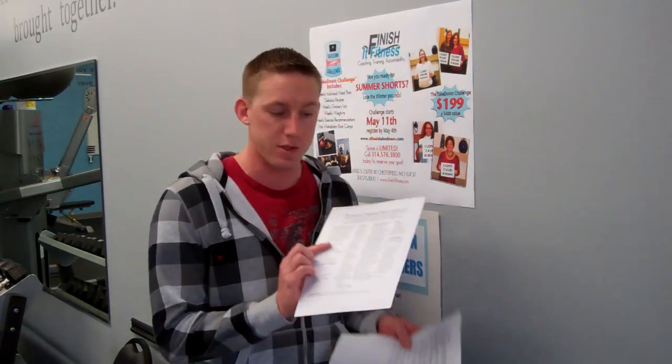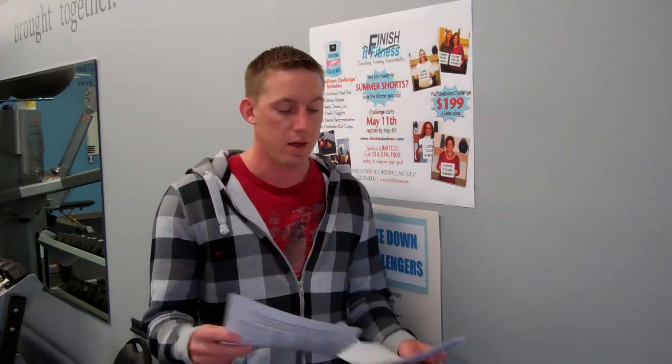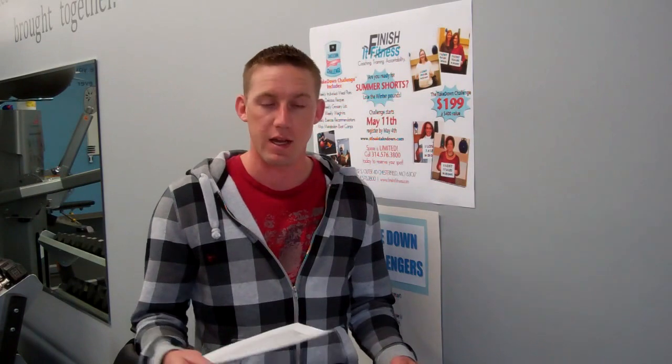At the kickoff meeting we're going to explain how the program works, why it works, and get you started with your first week of everything. At the Takedown you get your first week's meal plan — you'll get your four different meals. You'll also get all the recipes in your recipe book for the week that you can use along with your grocery list. So it makes it really simple to go to the grocery store, you know what you need to buy, and then it's all there taken care of and done.